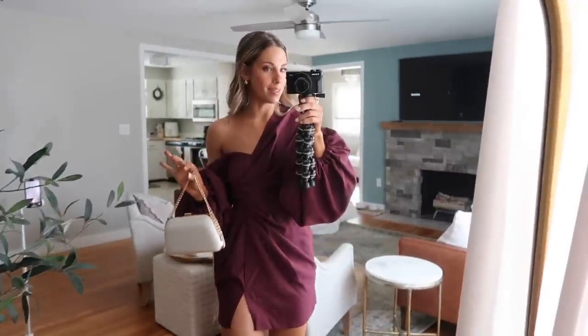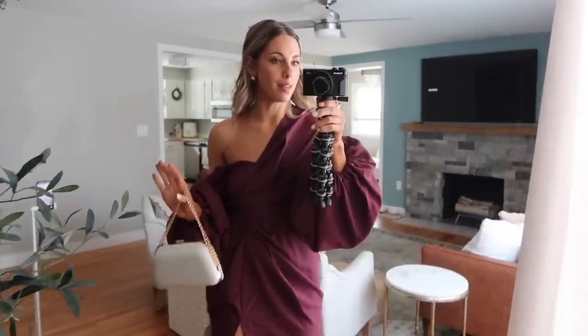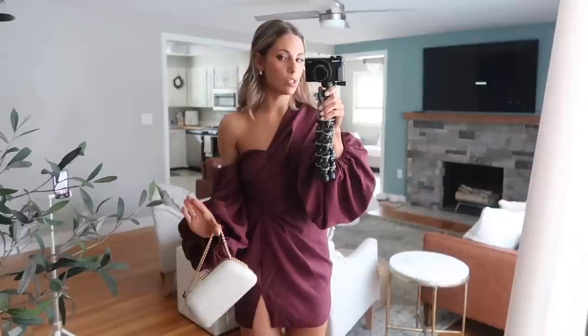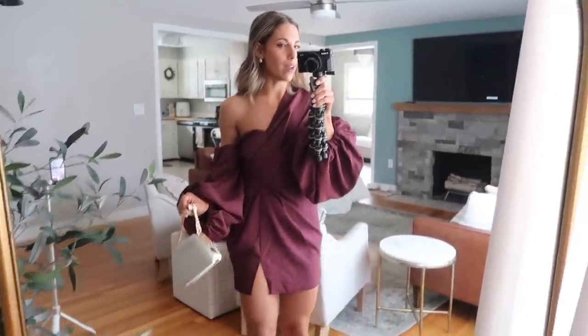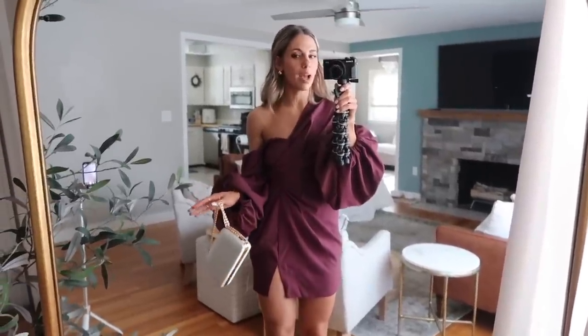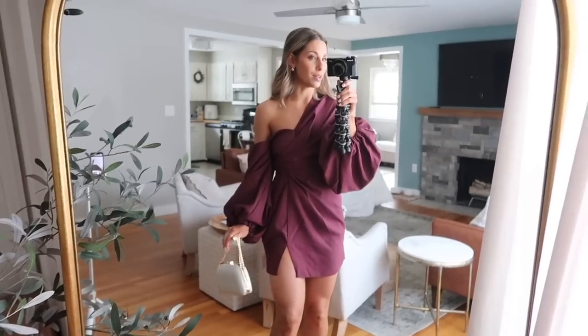I know not everybody is into pastel colors that come along with spring. My rule of thumb is: if you want to go darker, go shorter or show a little bit more skin. If you want a long darker dress, do a spaghetti strap. If you want to do a shorter dark dress, do one with sleeves. That way you're showing either your arms or your legs so it still feels spring-like — you don't have to wear pastel pink or green to be considered in season.